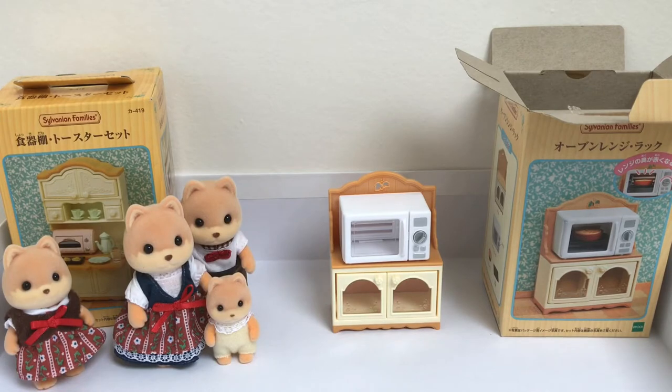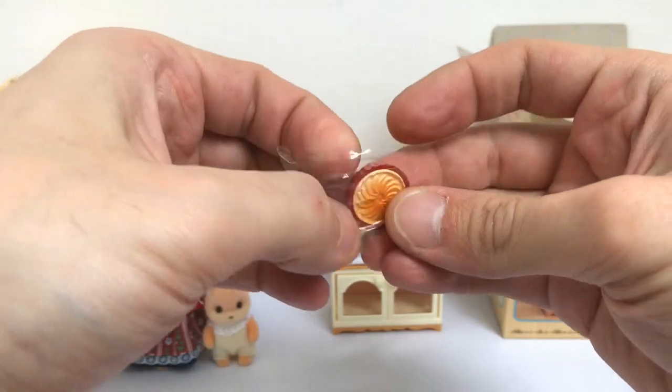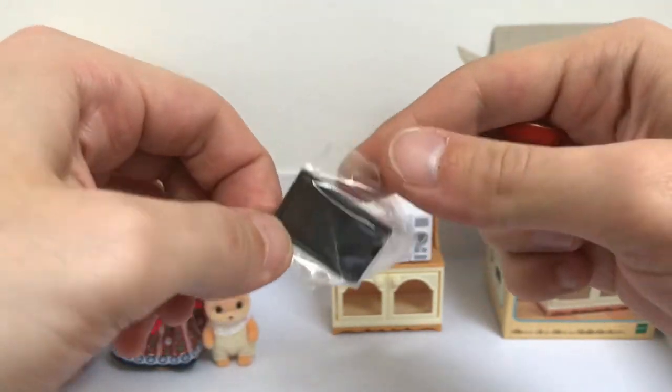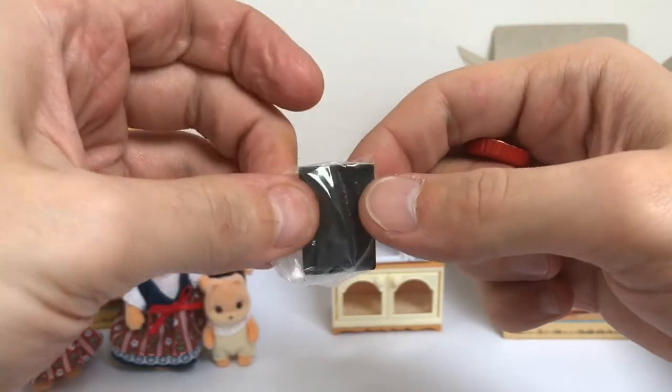I'm cutting this with scissors. Here is the pie, and here is the tray.